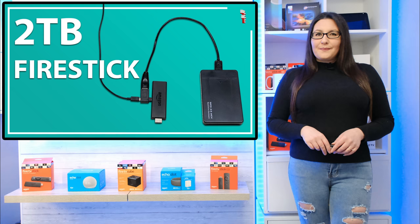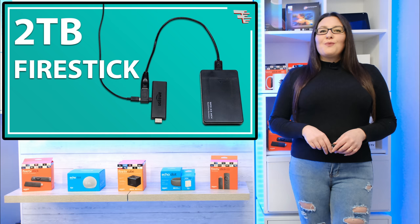In this video, I'm going to show you how to do that no matter what Fire Stick you have.